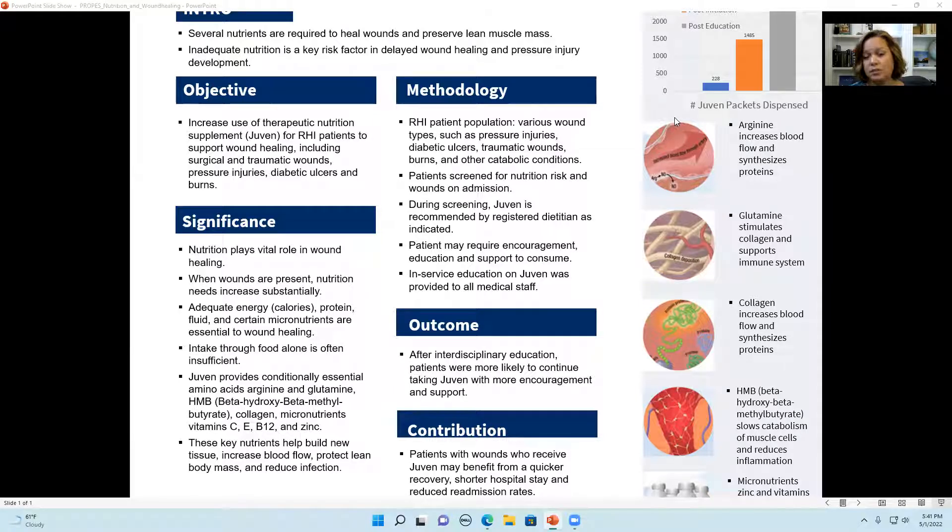They have an inadequate intake of these nutrients for various reasons. They may be malnourished, have a swallowing or chewing difficulty, or decreased appetite from medications — whatever the reason, they aren't able to get in enough of those nutrients. This becomes a real problem because if you do not get enough protein and these particular nutrients, the body will be in a state of catabolism — deficient in the amino acids arginine and glutamine — and begin to break down lean body mass and skeletal muscle to provide those nutrients for the wound healing process.